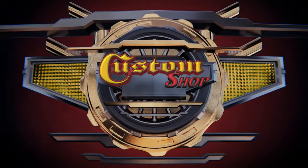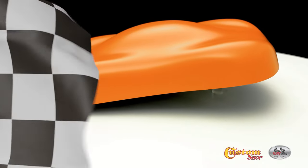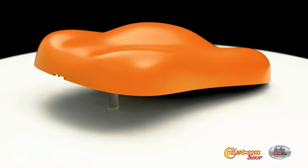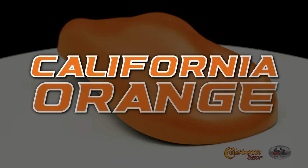Welcome to Custom Shop! California Orange!